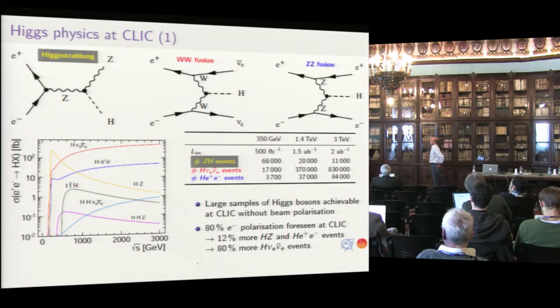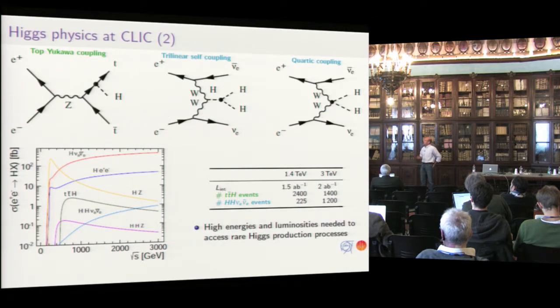Importantly, we can do the Higgsstrahlung process and vector boson fusion. We need to get both these processes, and that's what has singled out the region around 380 GeV, where you can access both processes, get the total cross-section, get the total width, and normalize all the couplings and branching ratios. Going up to higher energy, you get tt-bar Higgs opening at about 500-550 GeV and Higgs pair production. We can access all these at higher energies.